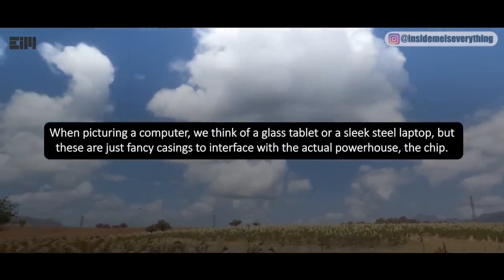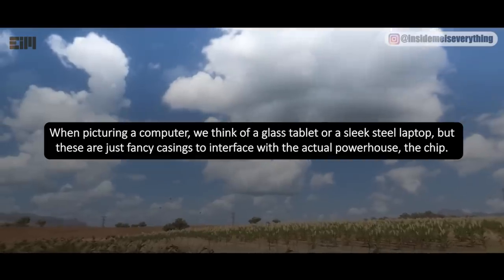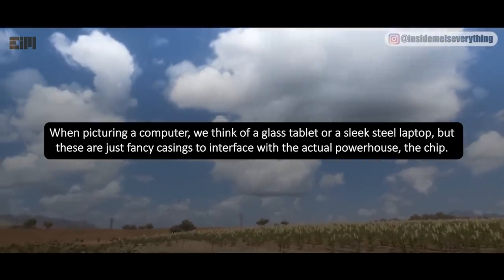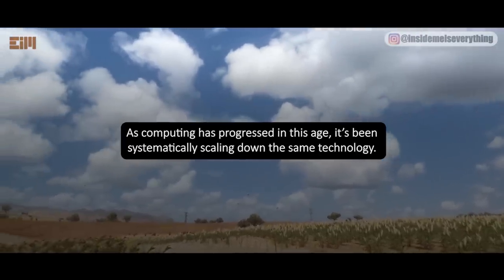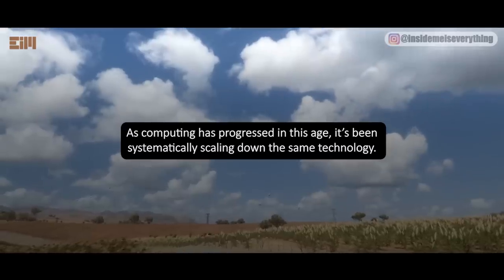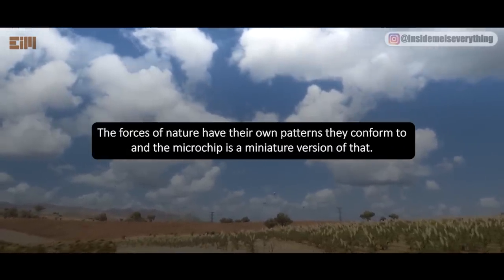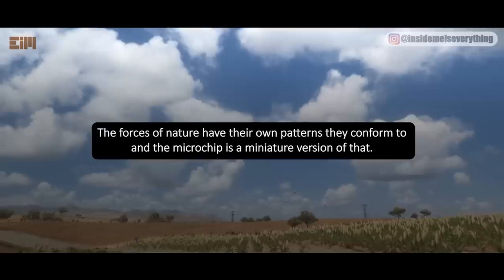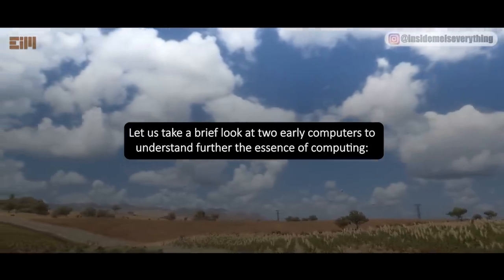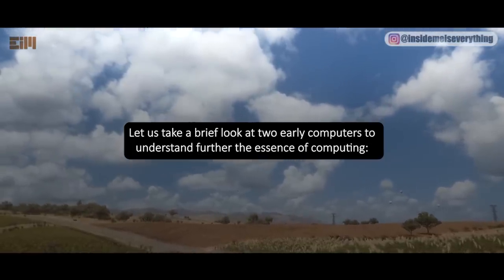When picturing a computer, we think of a glass tablet or a sleek steel laptop, but these are just fancy casings to interface with the actual powerhouse — the chip. As computing has progressed in this age, it's been systematically scaling down the same technology. The forces of nature have their own patterns they conform to, and the microchip is a miniature version of that. Let us take a brief look at two early computers to understand further the essence of computing.